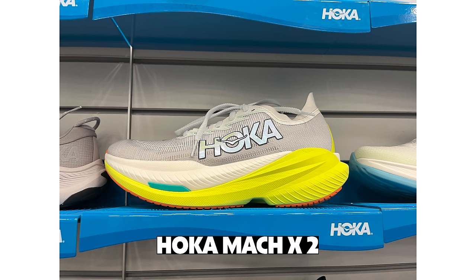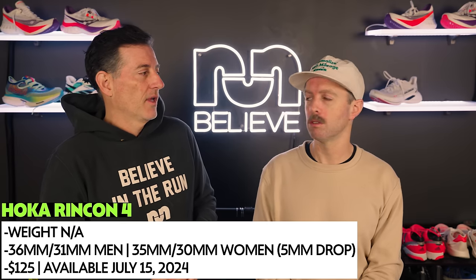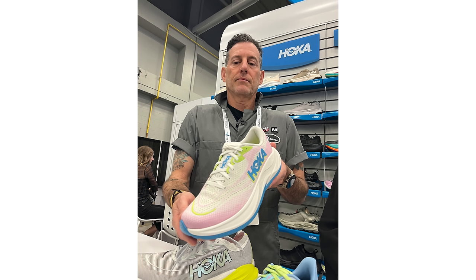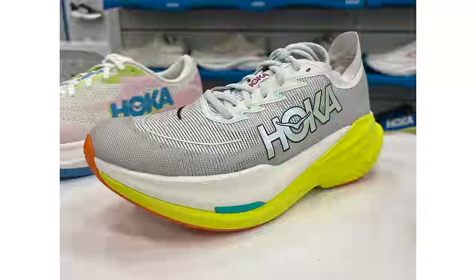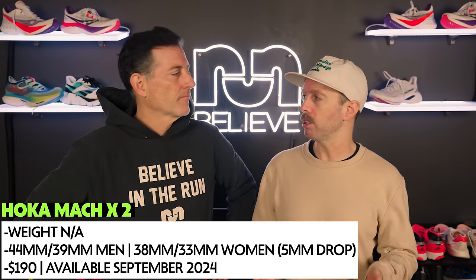Hoka has a lot of stuff coming this year. Real quick: the Mach X2 and the Rincon 4. The Rincon — it's been about three years since we've seen that — is still at the $125 price point. They've added some resilience to it so it doesn't deaden out. I think it'll be comparable to the Rebel v4. The Mach X2 gets a full PEBA top layer with a PEBA plate and a lateral wing for a little bit of increased stability — some big changes for only a second version.